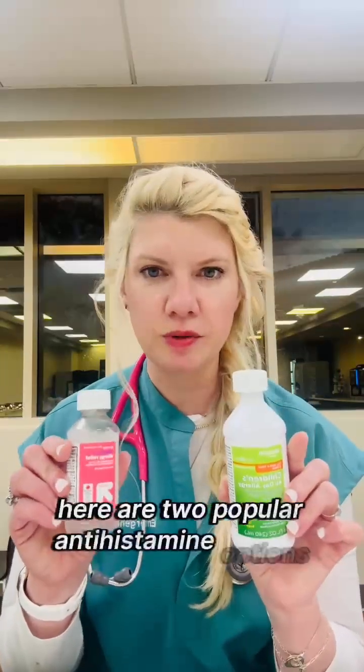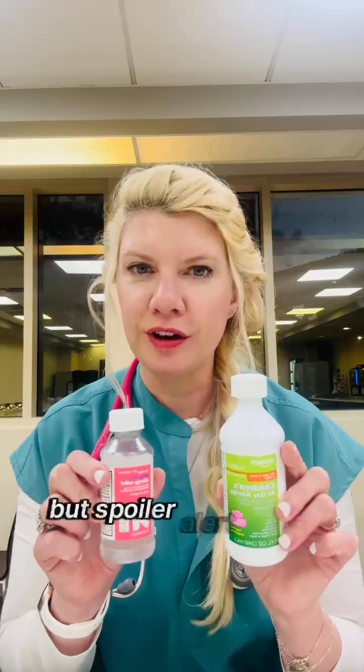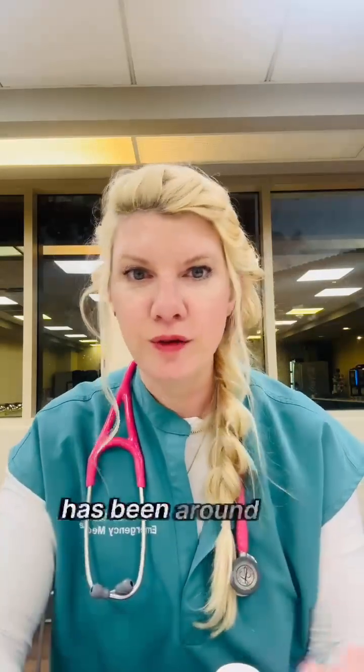Here are two popular antihistamine options for when your child is experiencing allergies. But spoiler alert, one is better than the other. Benadryl, also known as diphenhydramine, has been around for ages.